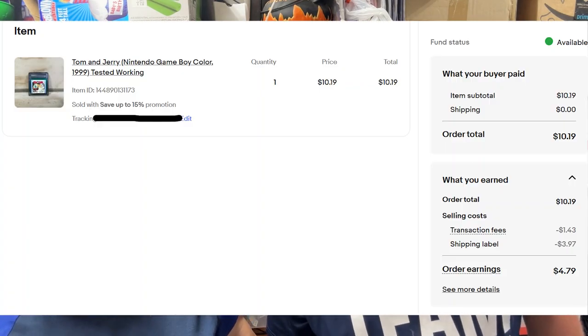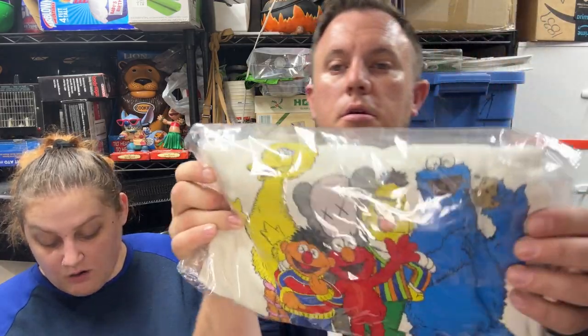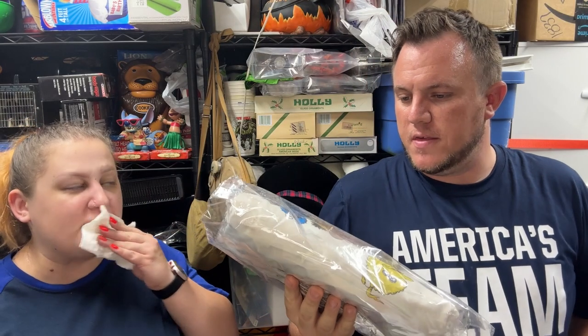Tom and Jerry for Game Boy Color sold for $10 to our video game buyer. Then a Kaws x Sesame Street Uniqlo small sweater — it's got all the characters with Kaws eyes on it — sold for $30 shipped. We picked up a bunch of those at one point and have been selling them off.